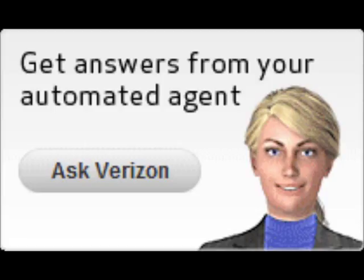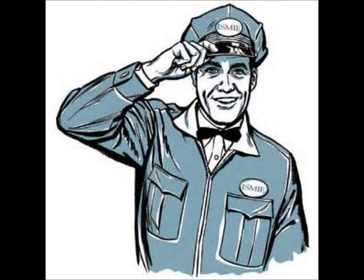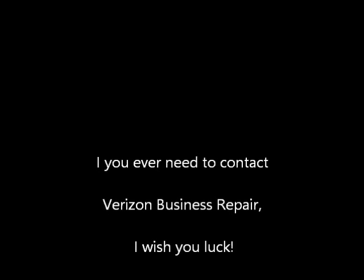Thanks for calling Verizon. To ensure quality service, this call may be monitored or recorded. Enter the phone number, starting with the area code. One moment, please. One moment, please. To connect you to the right person, please select the best option. To make a change to your service, place an order... Seriously? Seriously? One moment, please. Please close your phone number. Please.